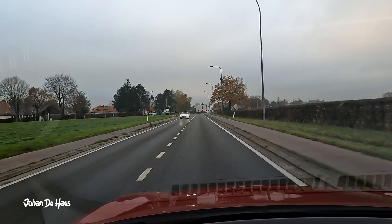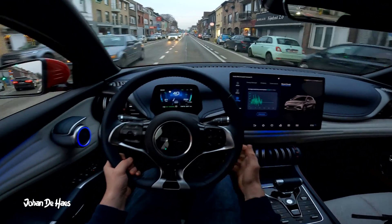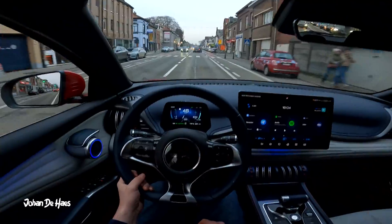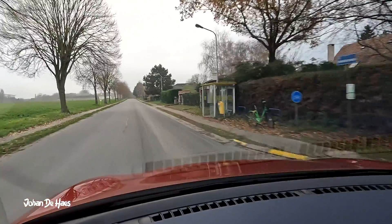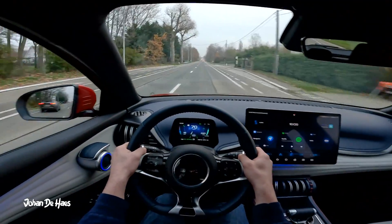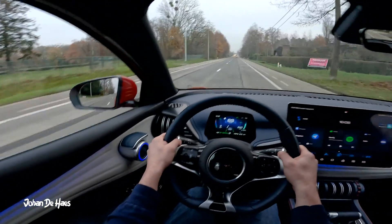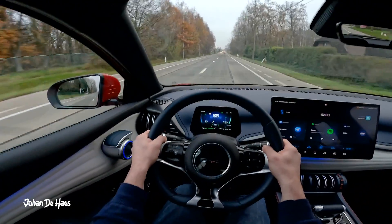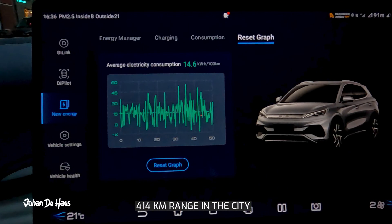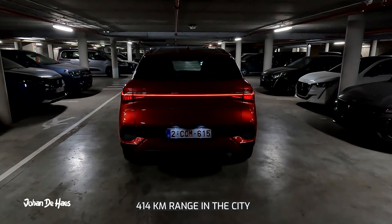Now let's test the range at lower speeds in the city to find out the maximum range. At the beginning of this part of the test, the battery is at 64% and the temperature was between 1 and 3 degrees. I did a test drive of 50 km — first in Brussels with lots of stop-and-go driving, then on small town roads in an urban area, mostly between 50 to 70 km/h. The battery went down to 52% after 50 km. Average consumption was 14.6 kWh per 100 km and the estimated range is 414 km.